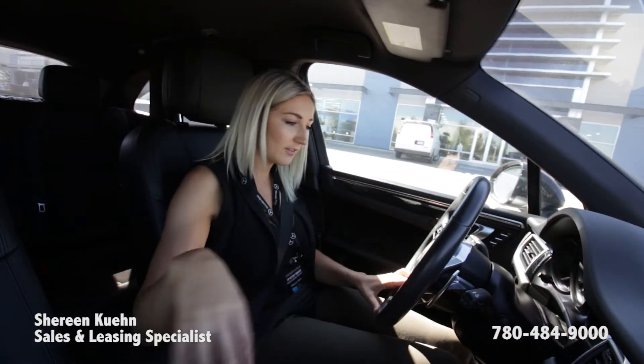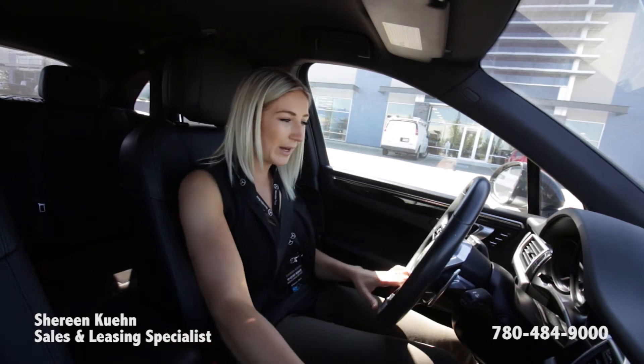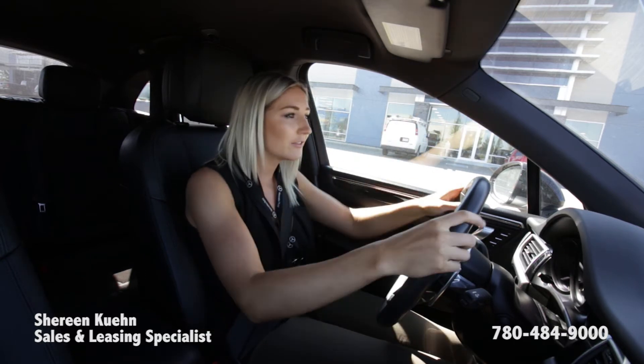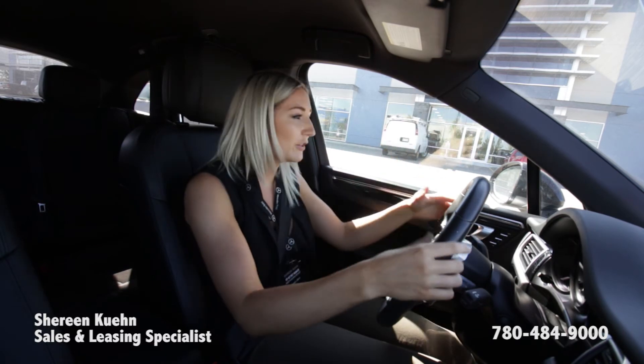Three things I don't love: all the buttons, the way it accelerates, and the compact feel when you're driving. It's a little bit tight, the roof ceiling's a little bit low, the windshield's a little bit smaller, and you've got quite a few blind spots.